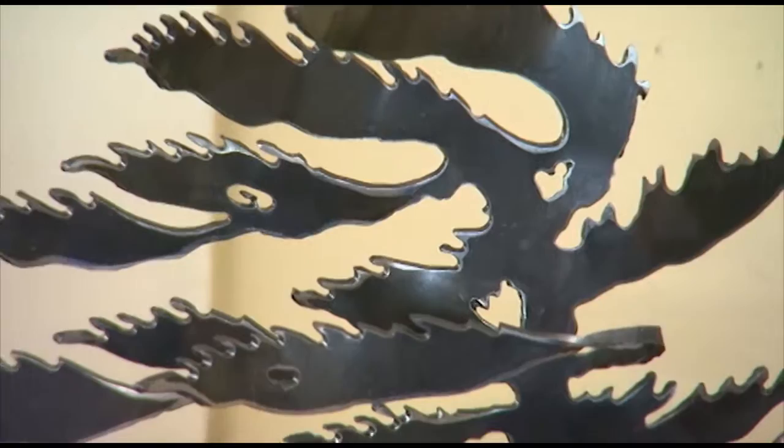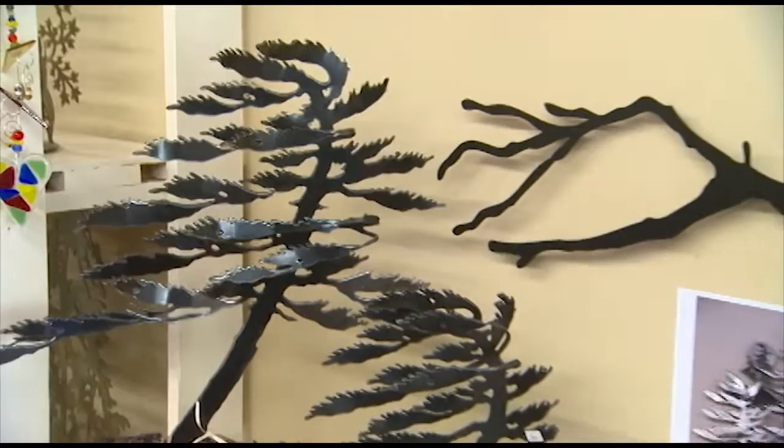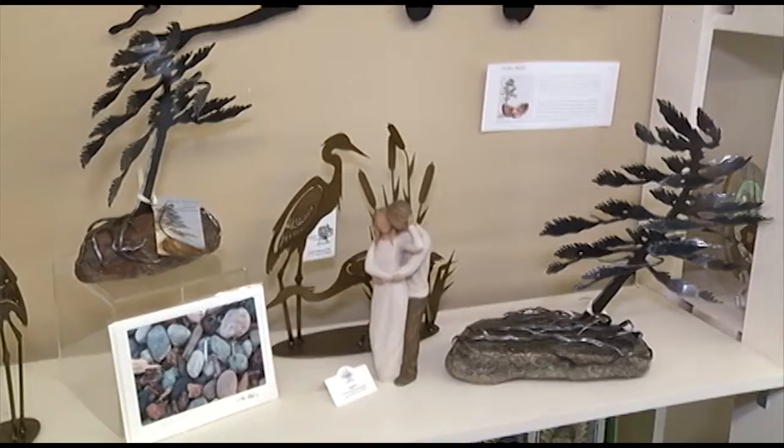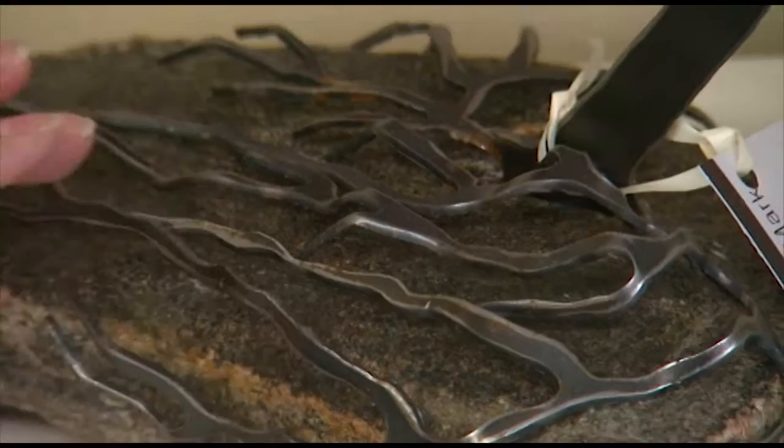She also mounts these on pieces of driftwood and wood, and her husband collects those while he's out in the woods. So it's a real family affair and they're just beautiful pieces. She makes these trees but she also makes some wall pieces — I've had a heron before that one of my customers bought as a gift, and there's a lot of variety.